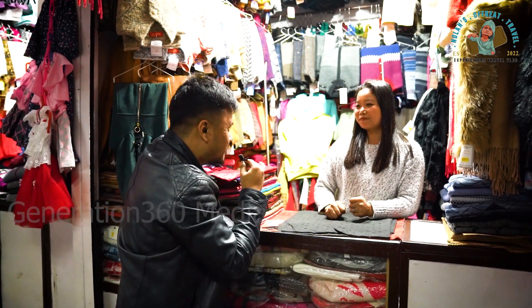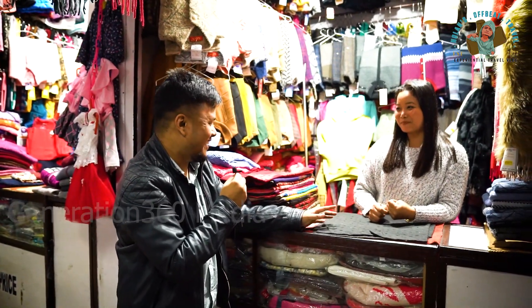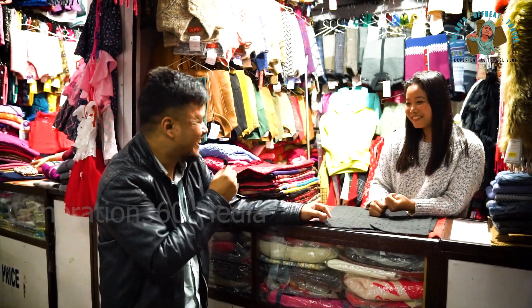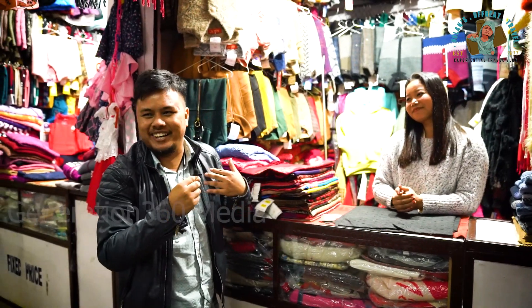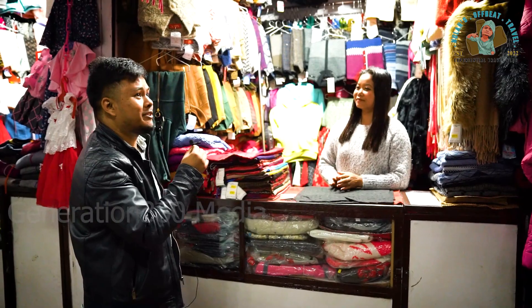Wait — did you say you're from Shillong? Surprisingly, I'm from Meghalaya as well! So it's a person like me all the way here in Ooty. Ma'am, I've seen that you actually have lots of products and clothes right here.